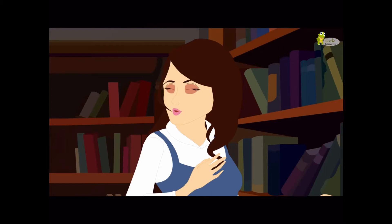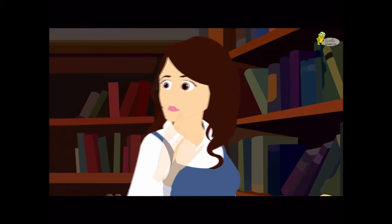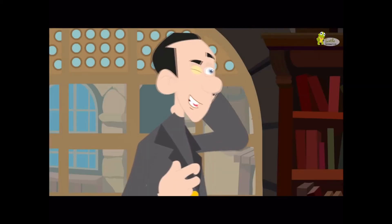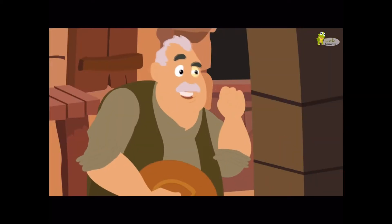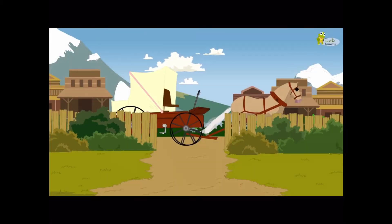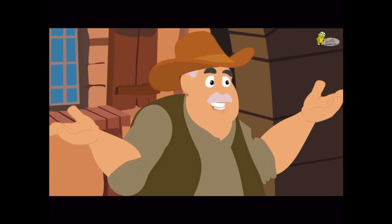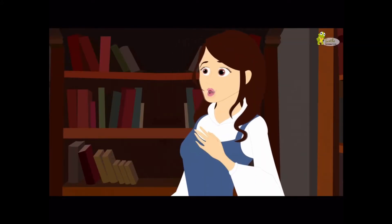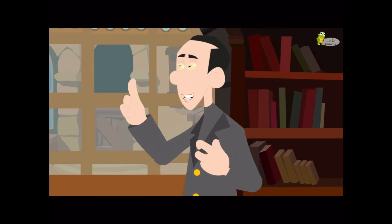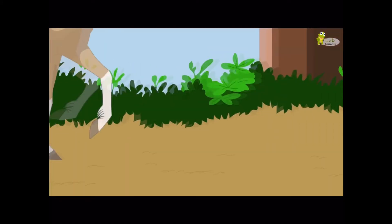Oh brother, you shocked me. That was unexpected. Belle, Sam, will you both come here for a minute? Coming, Father. I'm going out to the port to deliver goods. Should I bring something for you? No, Pa. I don't want anything. Just a rose would do. I want a leather jacket. And off he went towards the port.